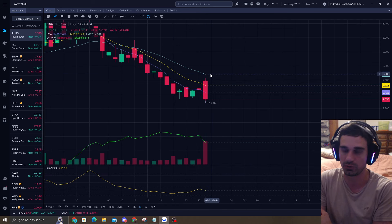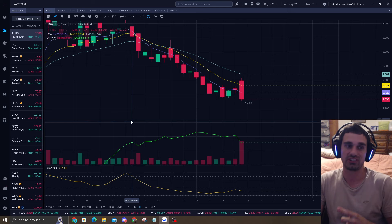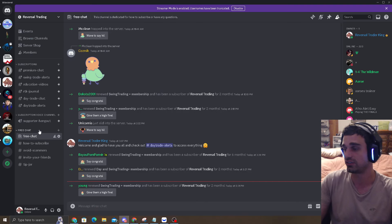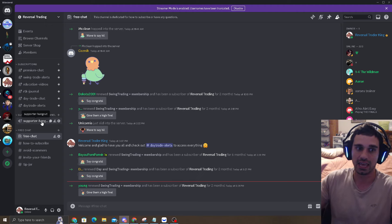It even went to the EMA10 and almost to the EMA20. So if you guys want to join the Premium Discord, you'll know when I enter Plug or an A-quality setup. Because I promise you, there are so many setups to look at. It's simple — anybody can do this strategy; it's very easy to learn as long as you put the effort in.